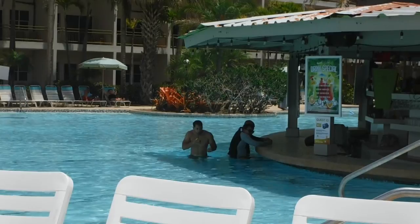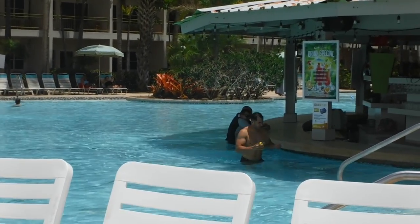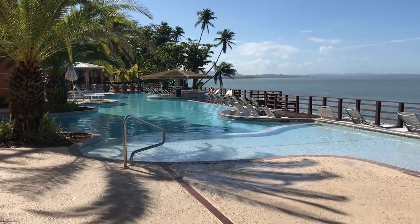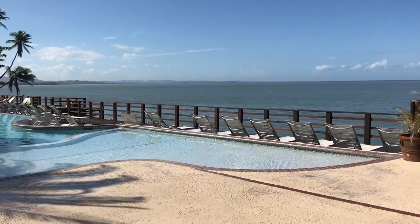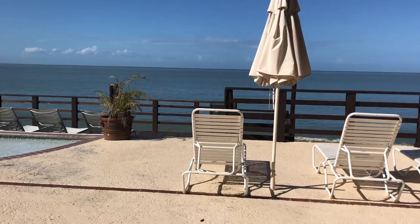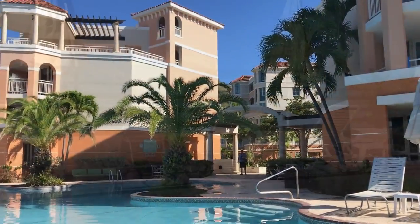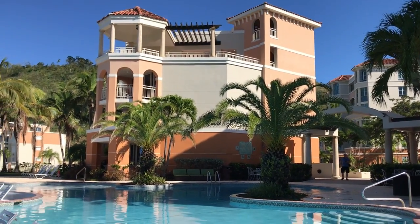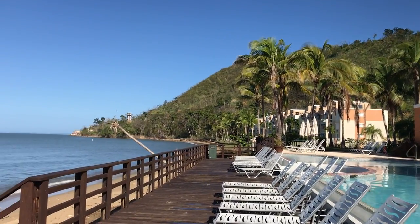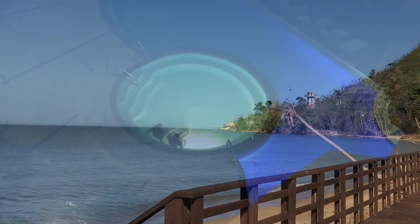We actually stayed at two boutique resorts in Rincon: Rincon of the Sea Grand Caribbean Hotel and Rincon Beach Resort. Each had pool bars and beautiful beachfronts. I enjoyed taking a walk by myself each morning on the beach — frequently I was the only person on the beach for as far as I could see.